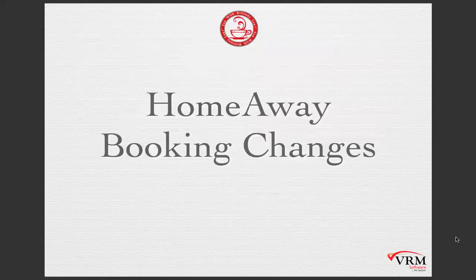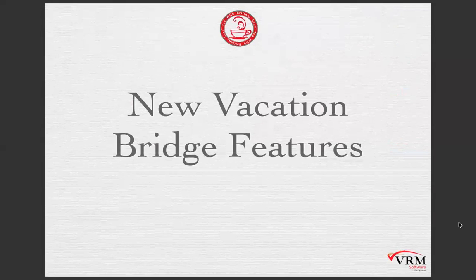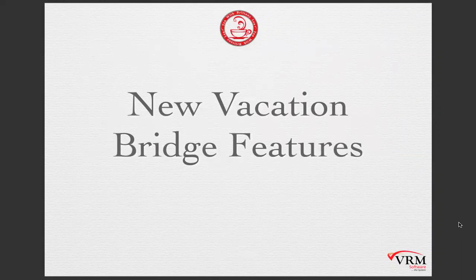Obviously we'll answer questions towards the end. You can also put things into the chat — I've added the link for the Lead Tracker recap for those not familiar with our lead management tool, so feel free to check out that webinar. Next up, we have new Vacation Bridge features, and this is my personal favorite part of this webinar. Get ready, because Jonathan is about to walk you through some awesome new features coming with the Vacation Bridge.